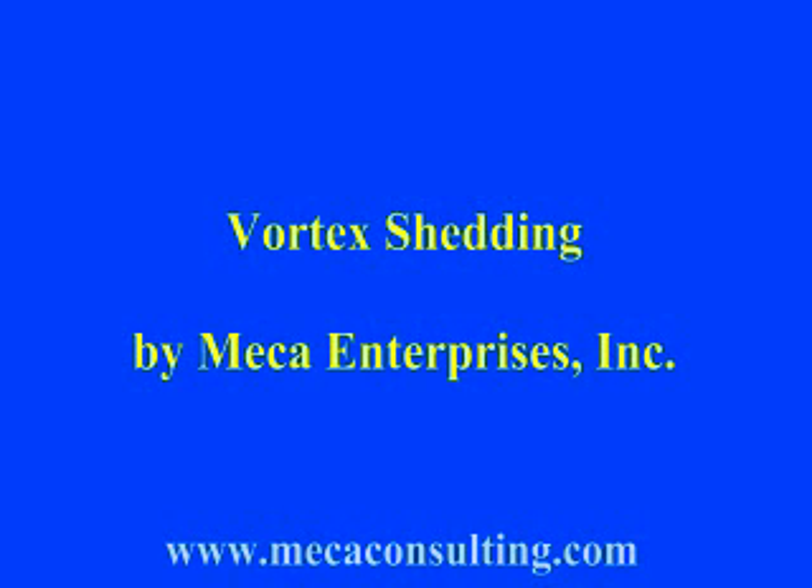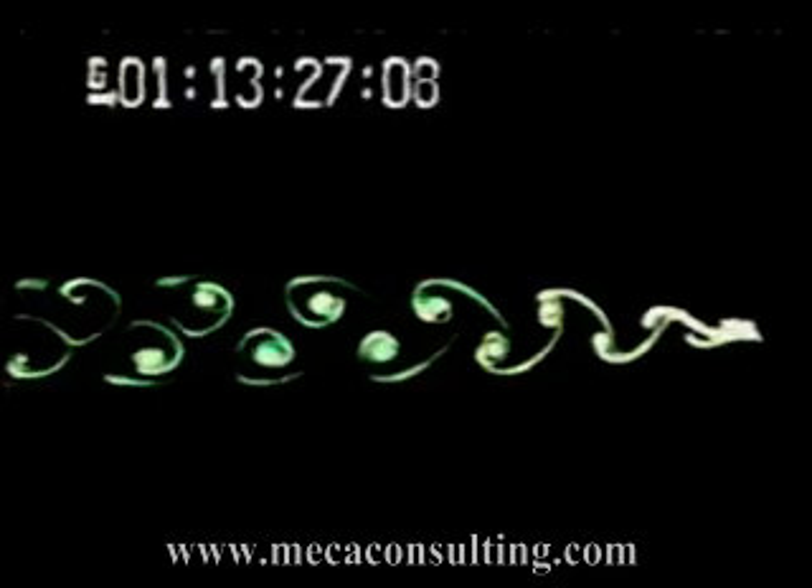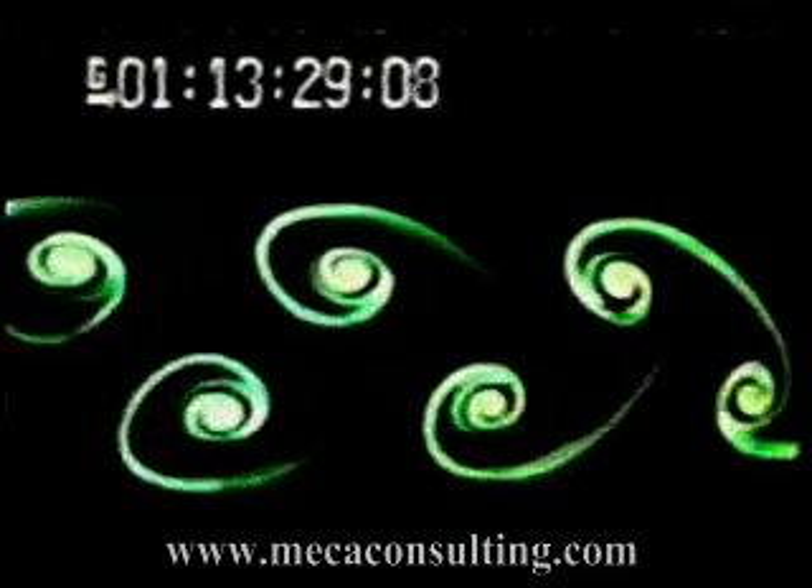The following video demonstrates the phenomena known as vortex shedding. When a fluid flows around a cylindrical cross section, there exists a critical velocity where vortices will begin to form on the leeward side. These vortices consist of a series of alternating low pressure zones which cause a cylindrical structure to vibrate. It is important to note that this vibration will occur perpendicular to the direction of the fluid flow.